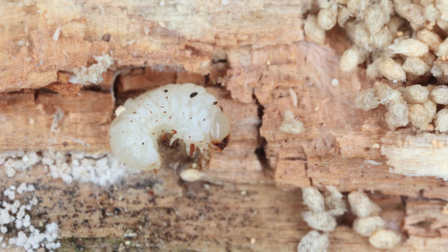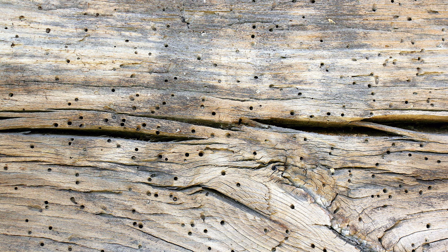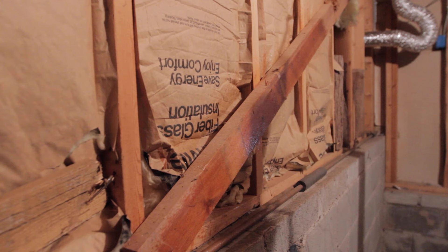If you see white, non-clumpy powder on or near wood, the infestation is most likely active and woodworms may be present. If you suspect your wood is infested with woodworms or wood-boring beetles, treating the wood with a borate treatment is the most effective way to kill the active pests.